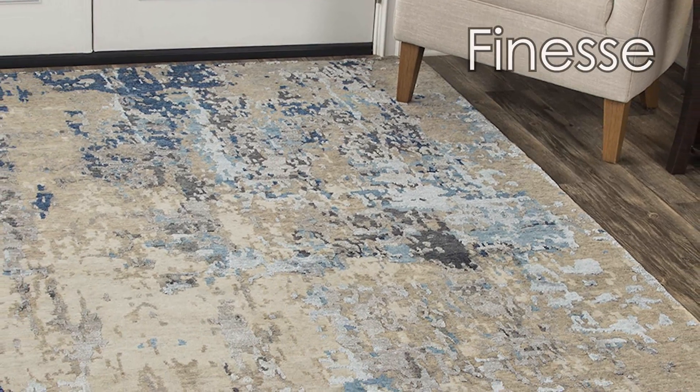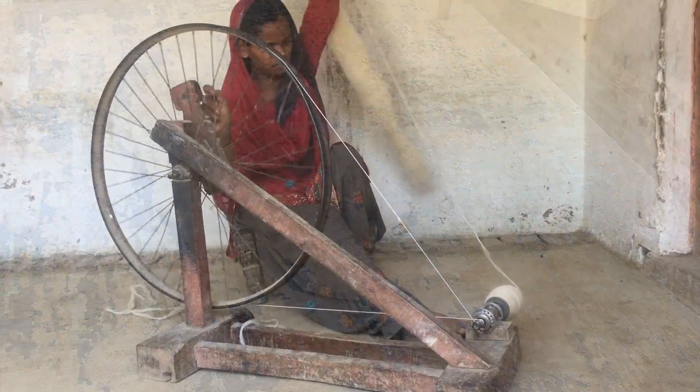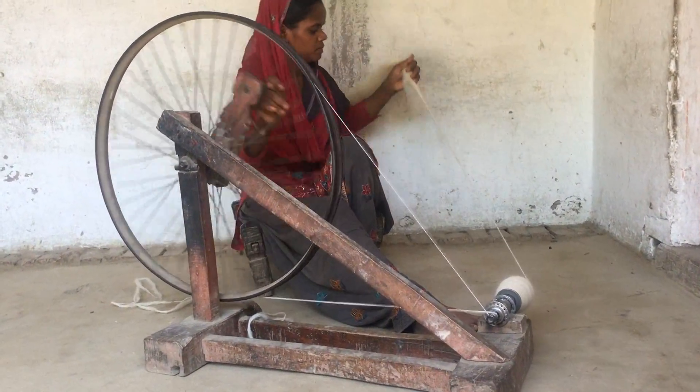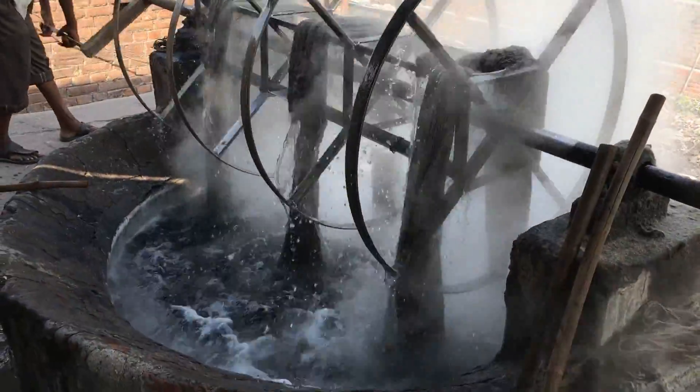Truly the best in construction and material, Finesse sets the bar for high-end products. From humble beginnings of hand-spun New Zealand wool, through the craftsmanship of pot-dyeing,